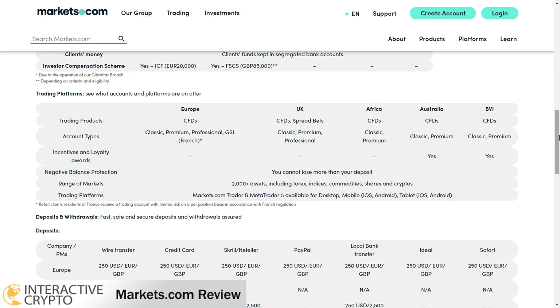With markets.com you can choose from three account types: Classic, Premium, and Professional. If you're from Europe or the United Kingdom you can choose all three account types, but if you're from Africa or Australia then you can choose only the Classic and Premium account types.